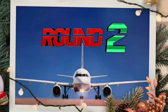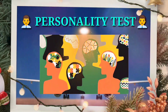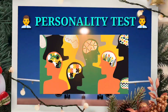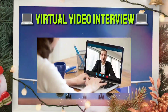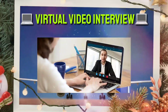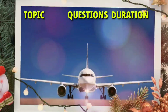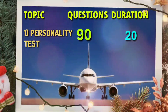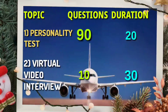Moving on to Round Two: it includes a personality test, which evaluates the habitual behavior, cognition, and emotional patterns of the candidate. Then there is a virtual video interview, aimed at assessing candidate skills and competencies in a structured virtual interview. For the personality test you will get 90 questions and 20 minutes. For the virtual video interview you have 10 questions and 30 minutes.